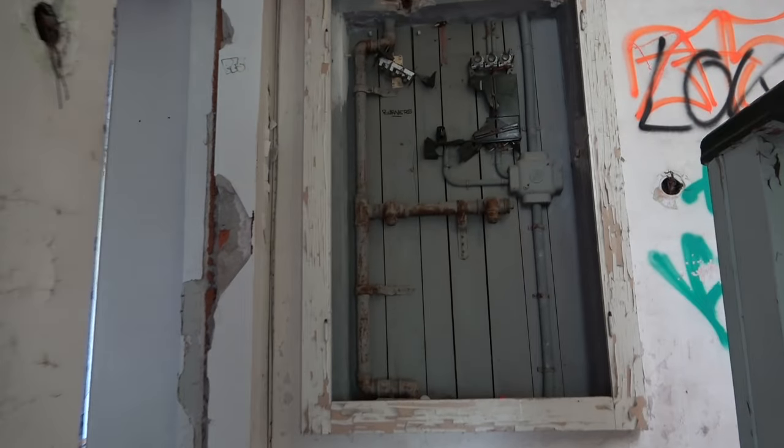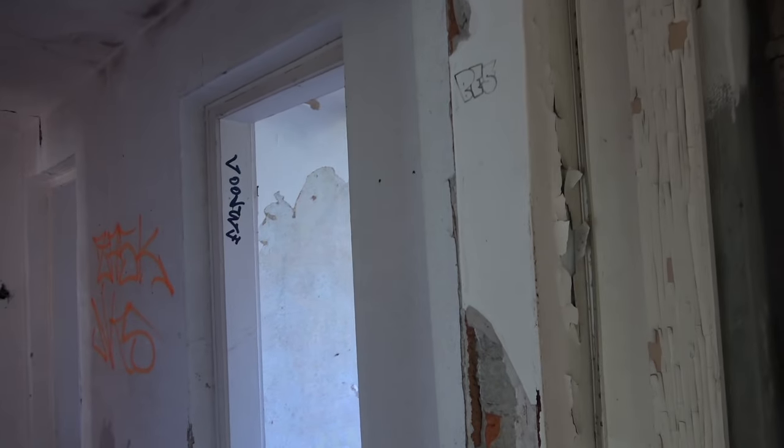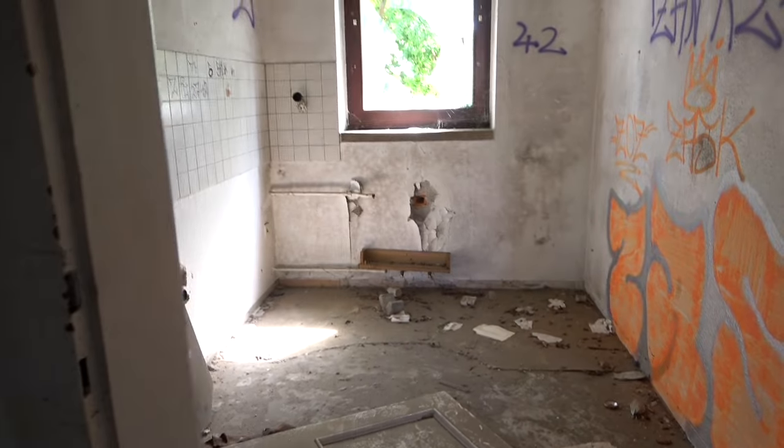Diese Karte habe ich jetzt seit etwa 10 Jahren und sie wird ständig und immer wieder aktualisiert. Die Fleißarbeit sollte sich später auszahlen. Jedes Mal, wenn ich irgendwo vorbeikam, trug ich die Objekte ein und fuhr später dahin, um sie mir anzuschauen. Hinzu kommt, dass man irgendwann ein Auge dafür entwickelt, was leer stehen könnte oder was verdächtig auf den Satellitenbildern aussieht.